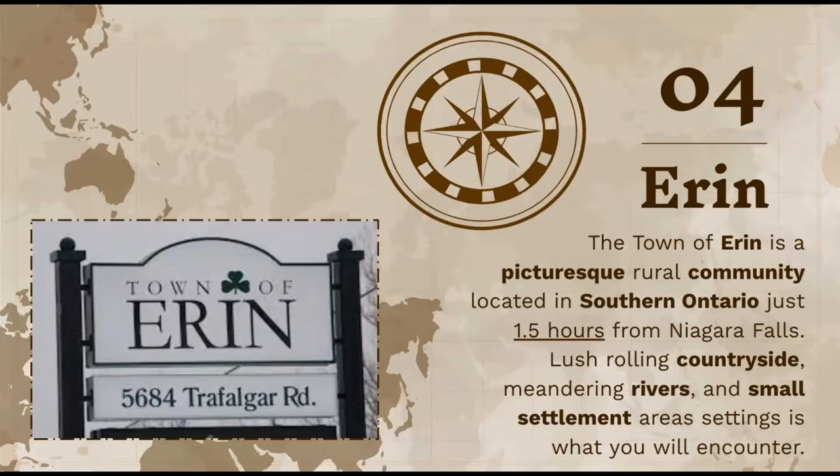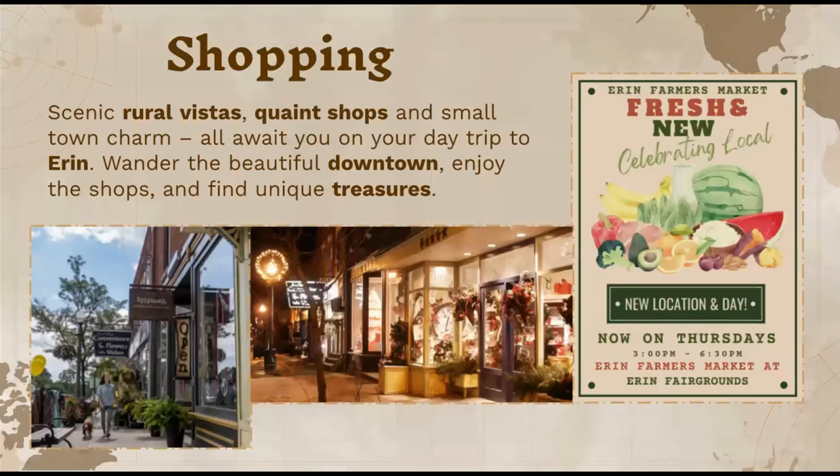The next city is the town of Erin — another rural community located in the southern part of Ontario, about an hour and a half from Niagara Falls. They have a lush rolling countryside with nice rivers and small settlements throughout the whole city. They are known for a great shopping experience, with scenic rural vistas, quaint shops, and small-town charms. On a day trip to Erin, you can wander through the beautiful downtown, enjoy the shops, and find some unique treasures — both vintage and modern shopping areas.